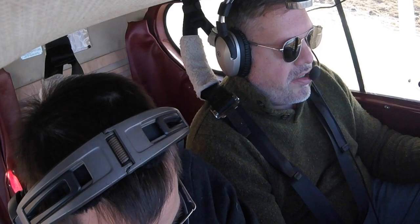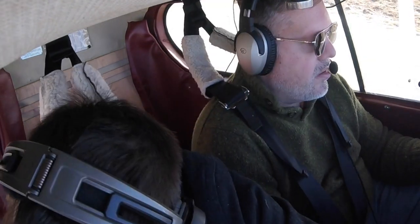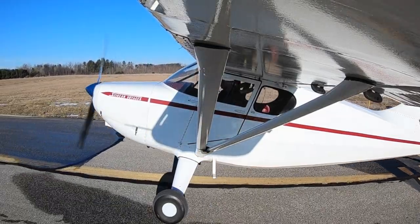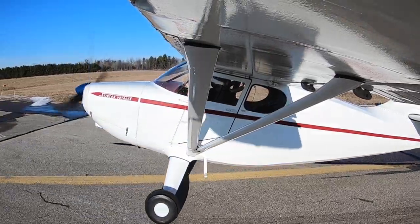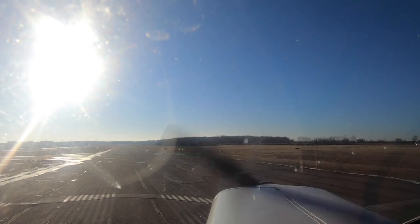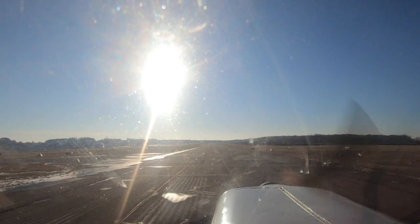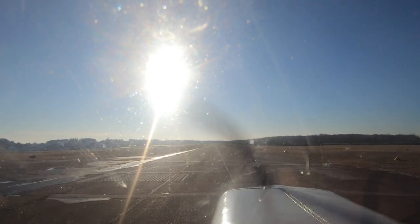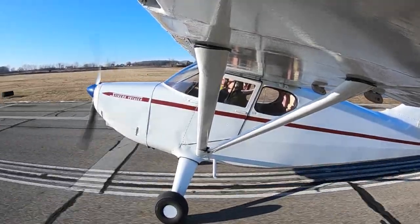Tuscola traffic, Stinson departing runway 24, left closed traffic, Tuscola. Final looks clear, we're clear. Alright, so power comes in. Easy on the rudders but active — easy but active. There you go. Nice. The tail's coming up.